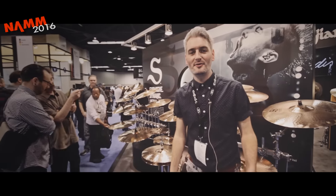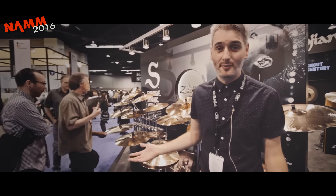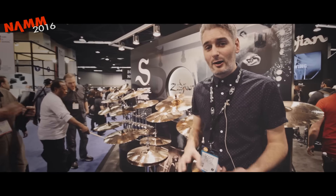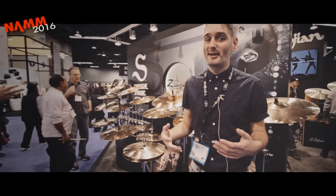Hi everyone, it's Scott here at the Zildjian booth. A lot of new stuff coming out on cymbals. Zildjian have come up with a new S-range B12 alloy, with great improvements in the ZHHTs and ZVTs, and they're going to come out at a very good price point.